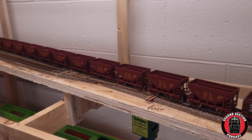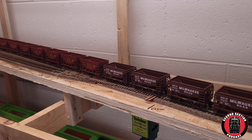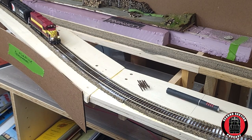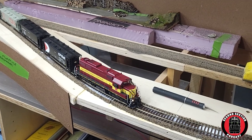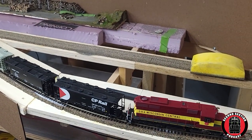The train has now re-entered staging and has come full circle, showcasing the entire layout. As you can see, there's a lot of work ahead of me. However, I'm really excited to finally see this vision come together. It's also been exciting for me to get the main line up and running, because now I can sit back and relax and watch trains traverse the basement. I'm very excited to see what comes next for the Mascoutin Valley Railroad, and I hope you all will join me on the journey.